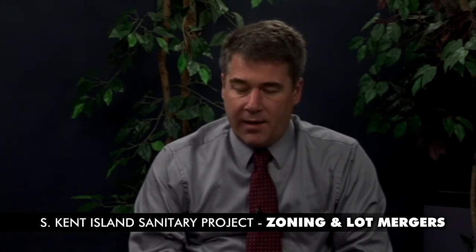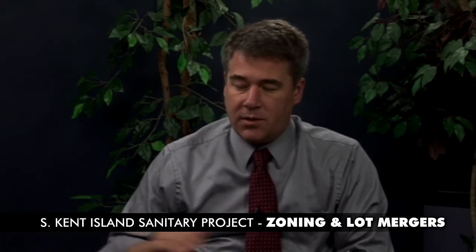Doesn't the bill also include a disclosure requirement? Yes, it does. The bill requires that a seller of a lot subject to merger under this law must disclose that information in writing to any buyer.